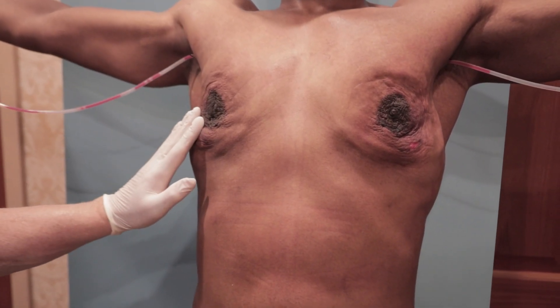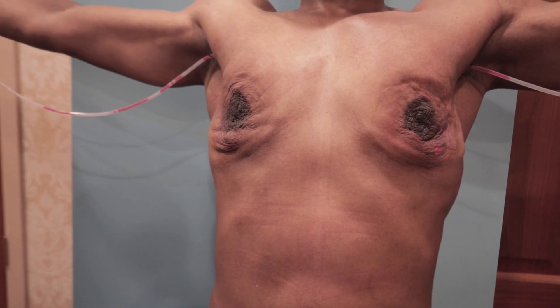These drains are going to stay in for about a week more, even the drains right over here, because they are still draining.